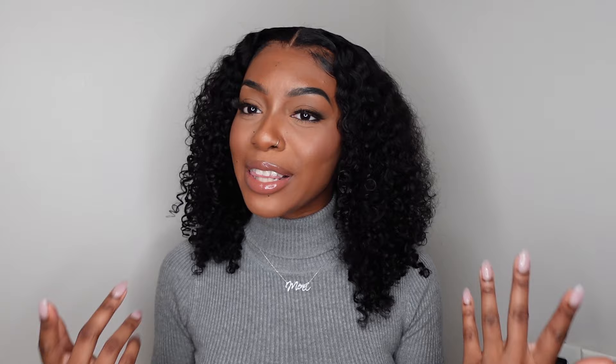Hey, y'all. Welcome back to my channel. It's your girl, Mina. Today's video is going to be a little different than the ones that I usually do. You usually see clothing hauls and wig installs from me. Today, we're going to be doing a glasses haul unboxing and review sponsored by Zlul.